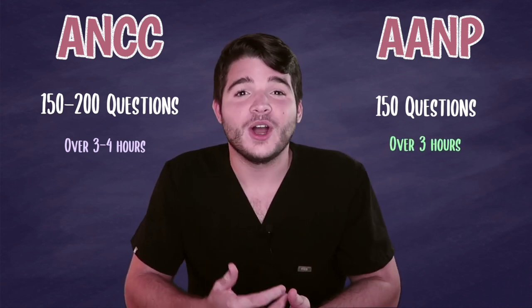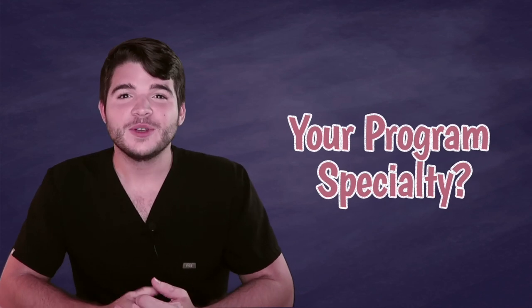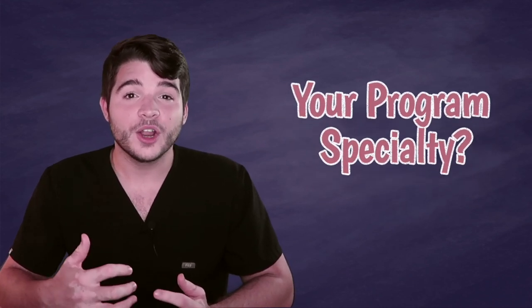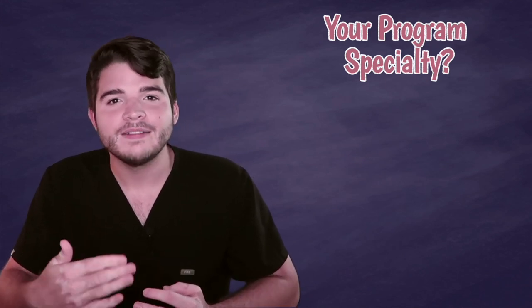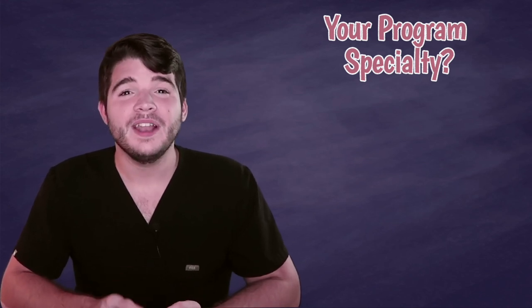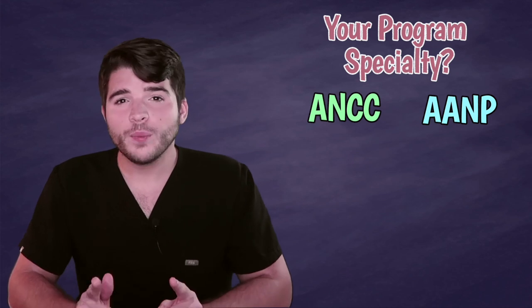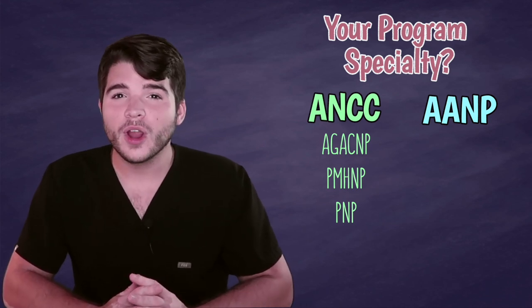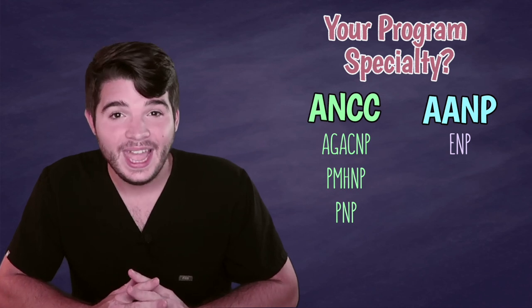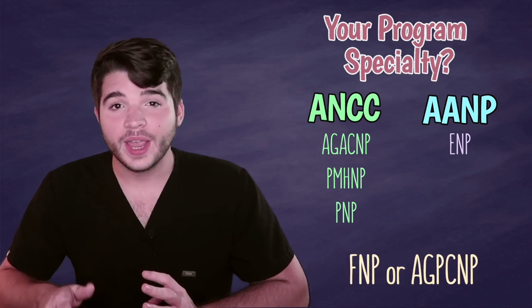So which one do you choose? This really depends on your specific professional goals and your specific testing preference. The first question you're going to ask yourself is which specialty is your program. In order to take these examinations, you have to pass from an accredited nurse practitioner program in your specific specialty — so if you are in an FNP program, you have to take an FNP exam. In certain specialties, this choice is made for you. If your program is for acute care, psych, or pediatrics, you have no choice but to take the ANCC. And if your program is in emergency nurse practitioner, you have no choice but to take the AANP. The real decision is if your program is in a family nurse practitioner or adult gerontology primary care nurse practitioner program.